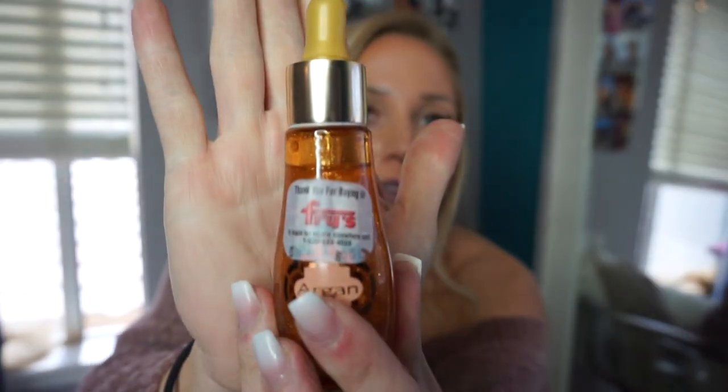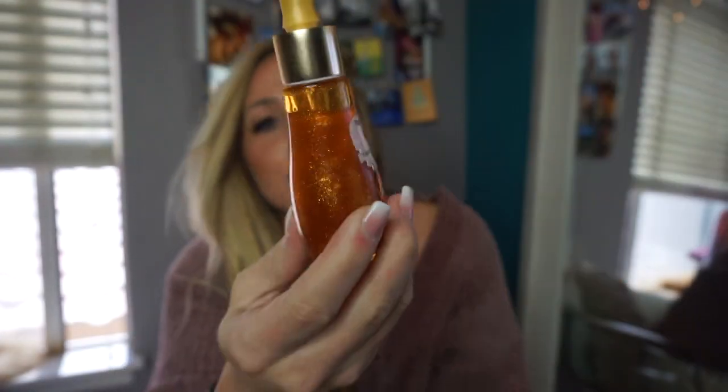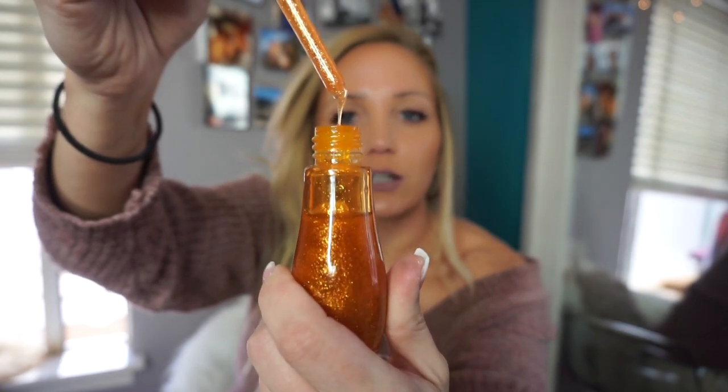There's also this argan oil — it's this gold shimmery, gorgeous product. You can mix just the tiniest bit in with your foundation. I put it on my Beauty Blender sponge with my foundation and it's absolutely stunning and makes your skin so soft.